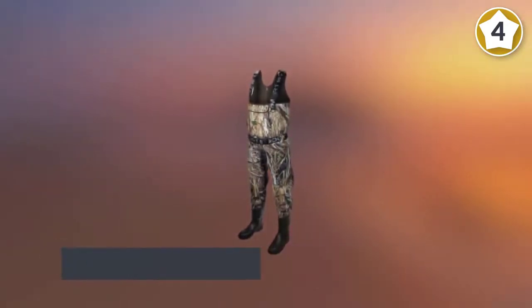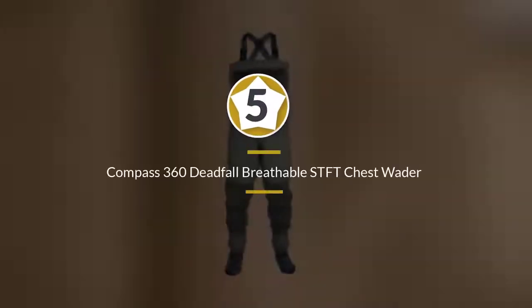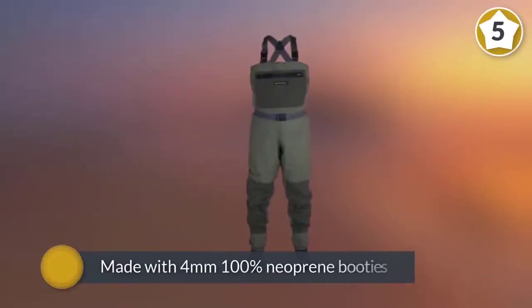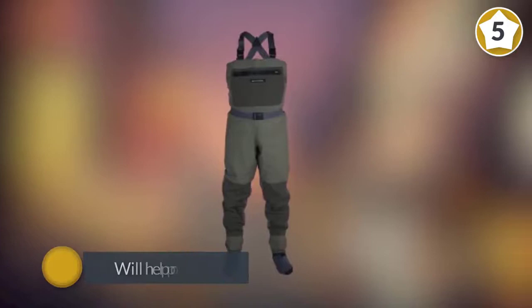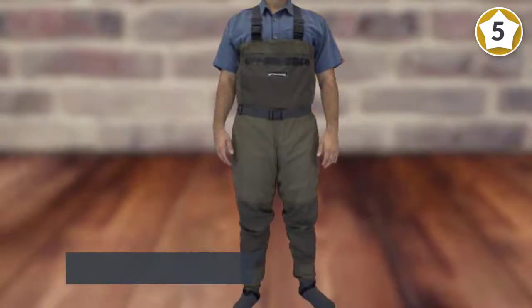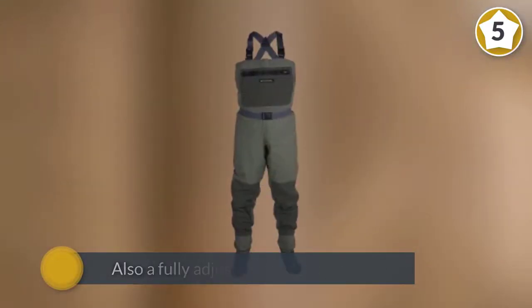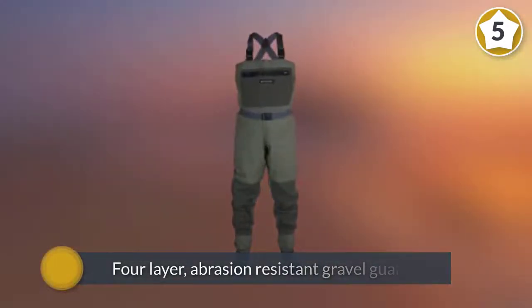Number five: Compass 360 Deadfall breathable stockingfoot chest wader. Made with 4mm 100% neoprene booties to provide warmth and keep your feet completely dry. The chest features a zippered front pocket, and behind that on the inside there is another zippered pocket. There is also a fully adjustable chest drawcord to help keep water out if you take a fall. Four-layer abrasion-resistant gravel guards with lace hooks are designed to keep rocks and debris out of your shoes.